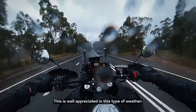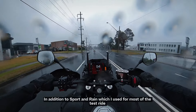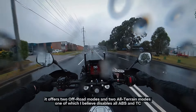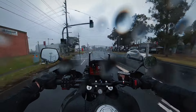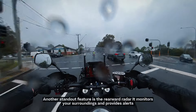The Explore model also includes an IMU, which monitors speed and lean angle to optimise braking and electronic interactions. Speaking of electronics, the Explore version finally lets you turn off ABS and traction control. The bike has 6 riding modes. In addition to Sport and Rain, which I used for most of the test ride, it offers two off-road modes and two ultra modes, one of which I believe disables all ABS and traction control.